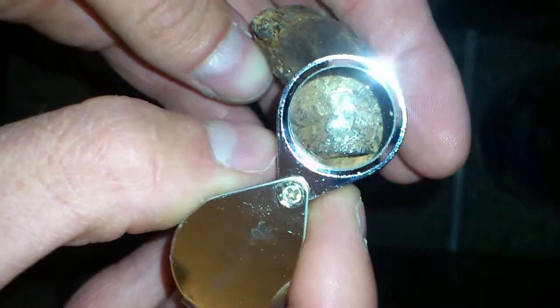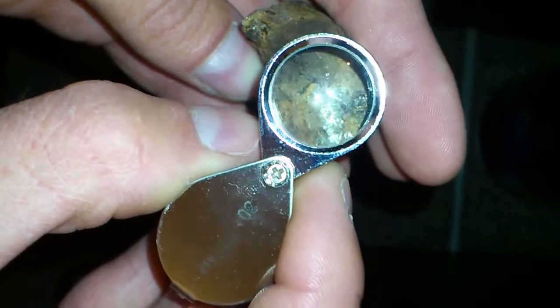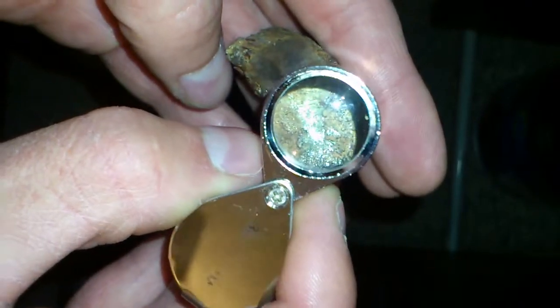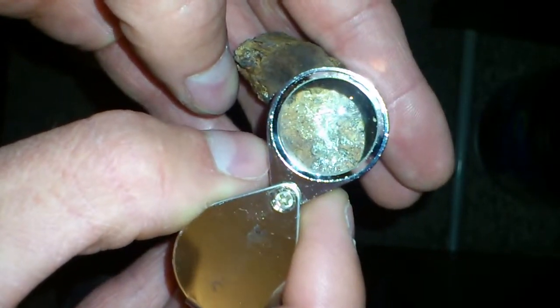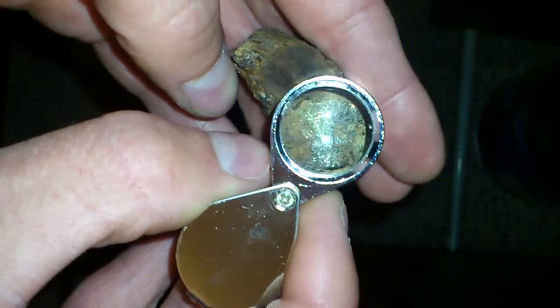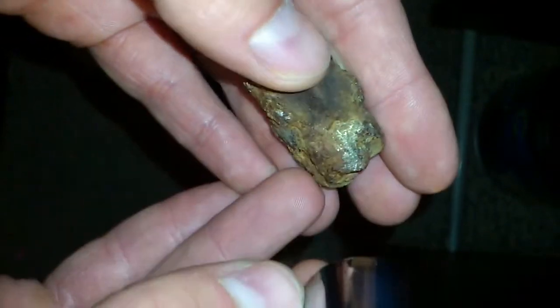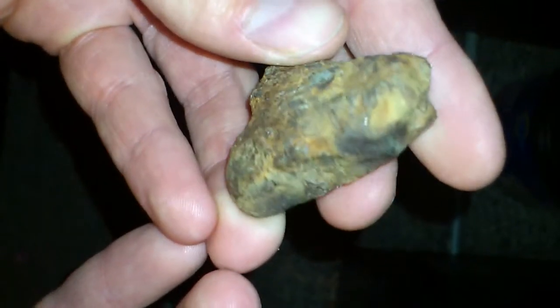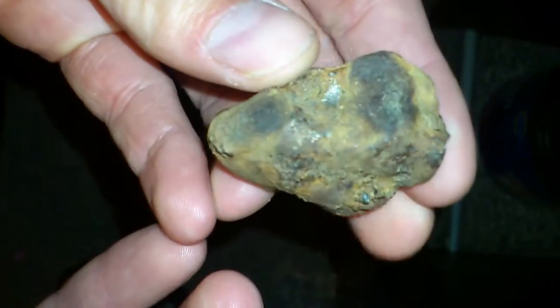It's pretty dense and heavy. You can see that silver in there. I don't know if it's silver — it could be, what, nickel? I don't know. But you can obviously see the rust.